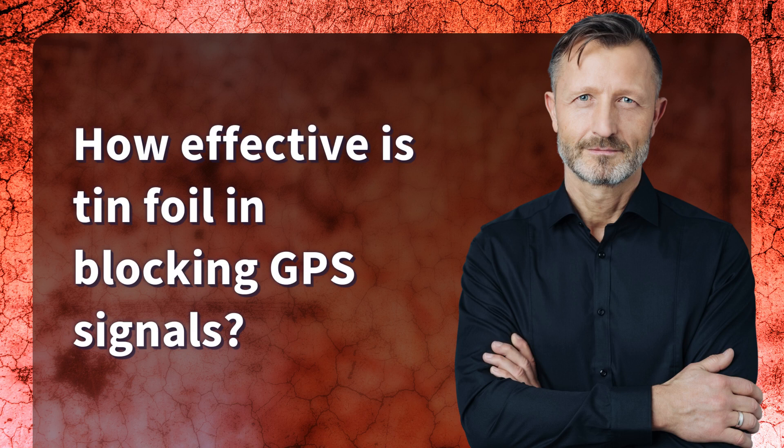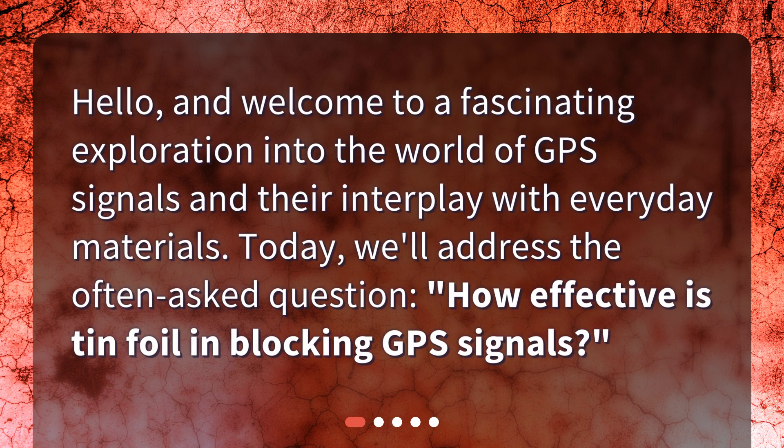How effective is tin foil in blocking GPS signals? Hello and welcome to a fascinating exploration into the world of GPS signals and their interplay with everyday materials. Today we'll address the often asked question: how effective is tin foil in blocking GPS signals?